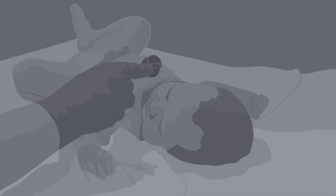At birth, a CHD might be suspected if the baby has gray or blue skin, fast breathing, or a heart murmur.